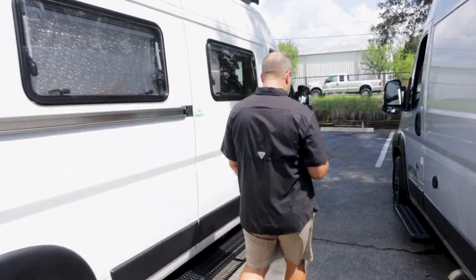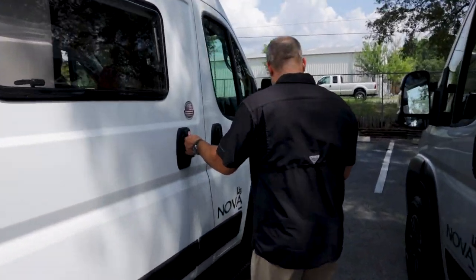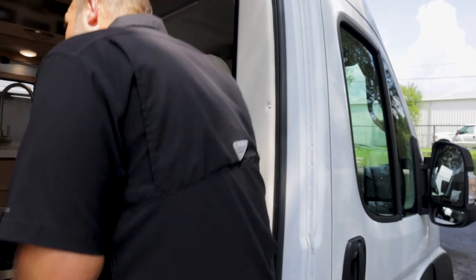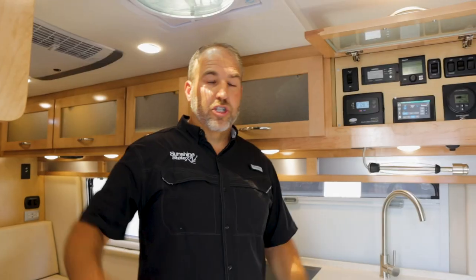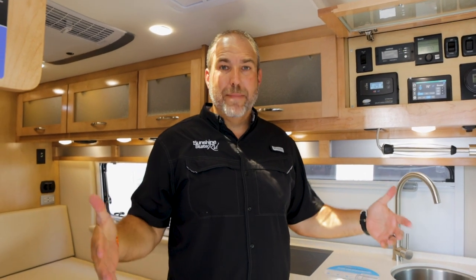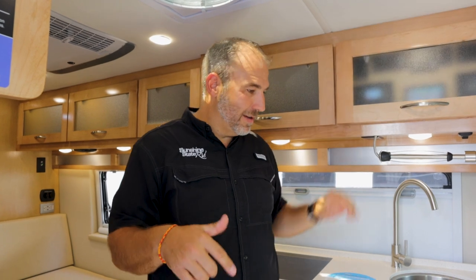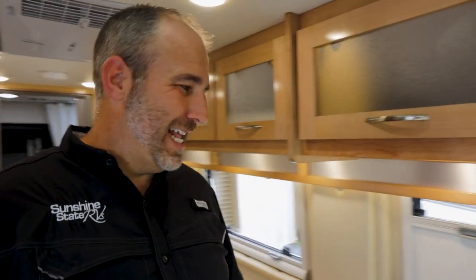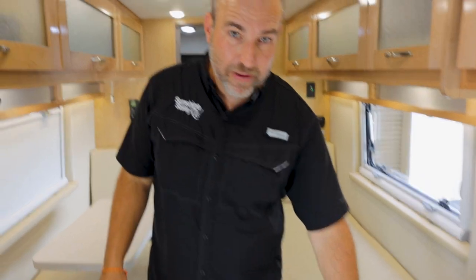This next one is the RB — the rear bath. This is my personal choice. This is for people who need more room. The RB has a smaller fridge, and the microwave is down here. A little bit smaller kitchen area — your kitchen is on this side. You still have the second monitor and the twin beds.